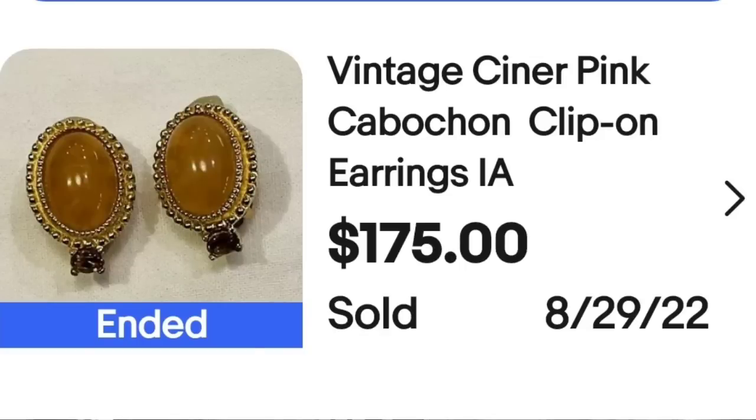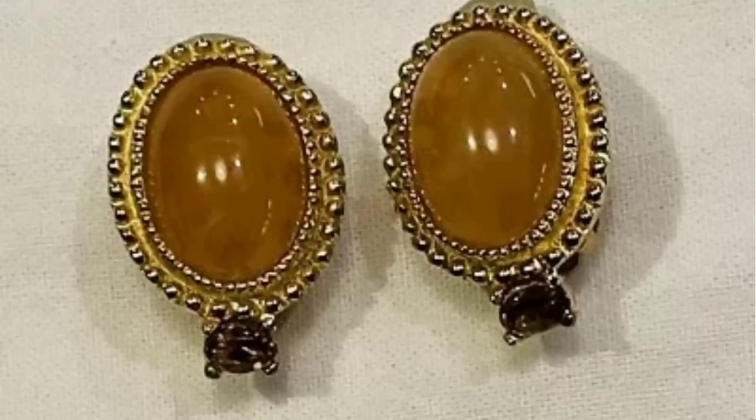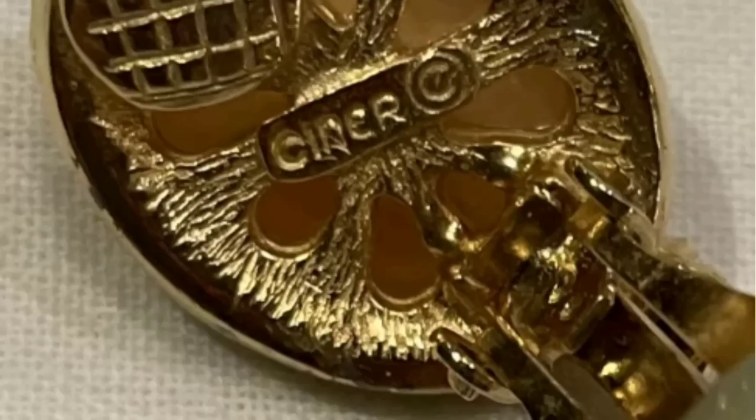Up next is a signed pair of earrings. This is a vintage Schreiner pink cabochon clip-on earrings set. This sold for $175. Here they are up close — they do say pink, though the color is a little hard to tell in the picture. On the back, you can see this is clearly marked Schreiner.